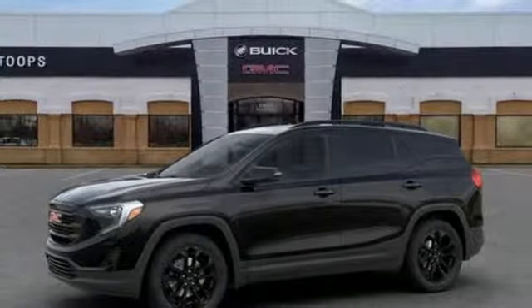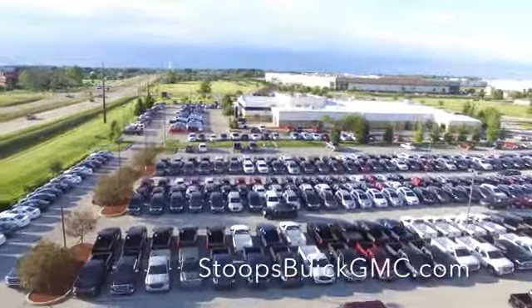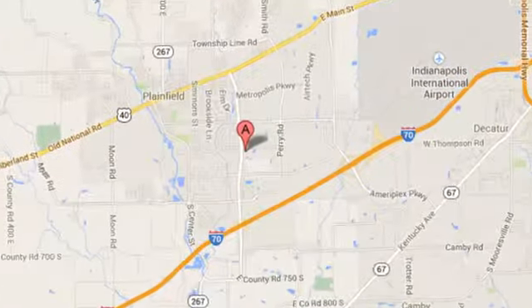Hurry in today and see it for yourself. Welcome to Stoops Buick GMC. We're simply awesome. Conveniently located at 1251 Quaker Boulevard in Plainfield, Indiana.